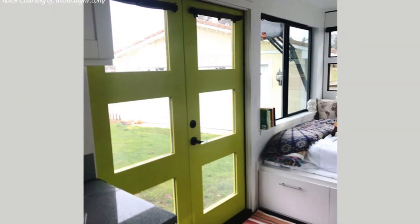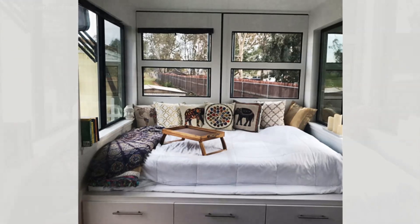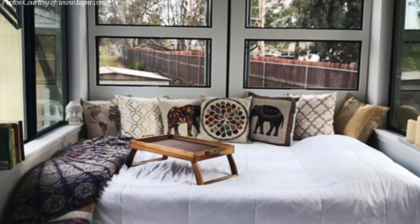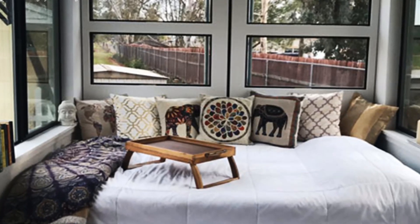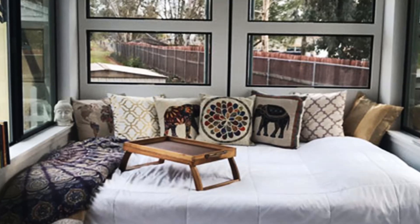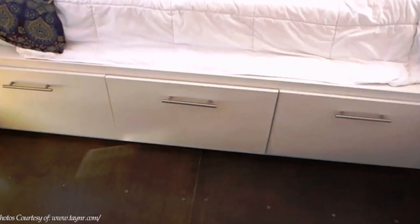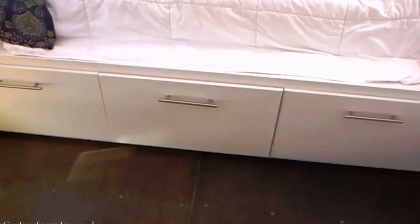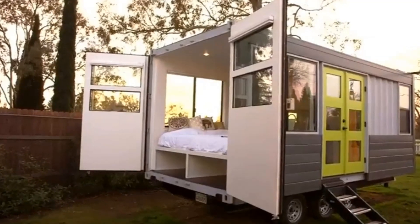To the left is a bed space big enough to fit a queen-sized bed. There is an ample amount of custom-designed cushions lining the bed to transform it into a cozy place to sit and lounge. Under the queen-sized bed are three drawers for additional storage for clothes and linen. The bed space occupies the docking end of the shipping container.